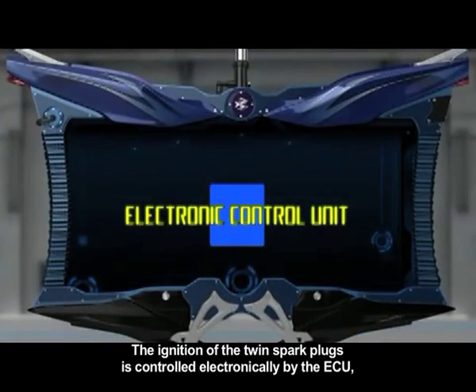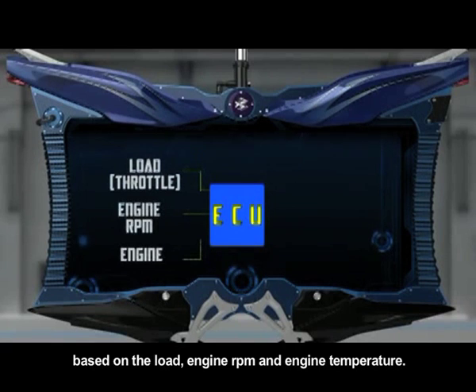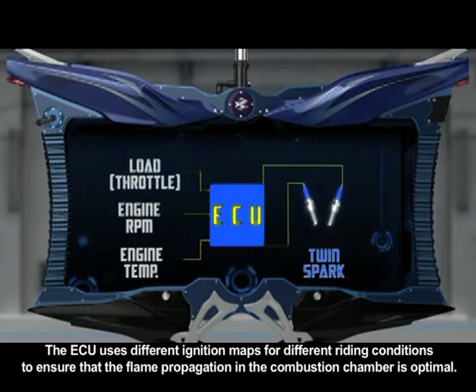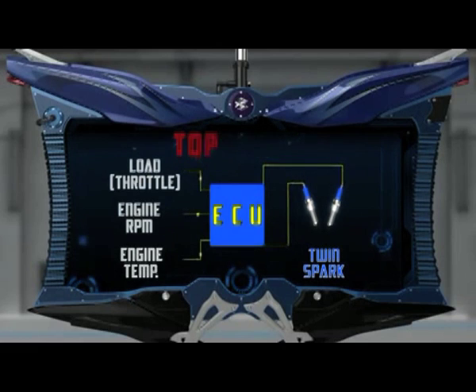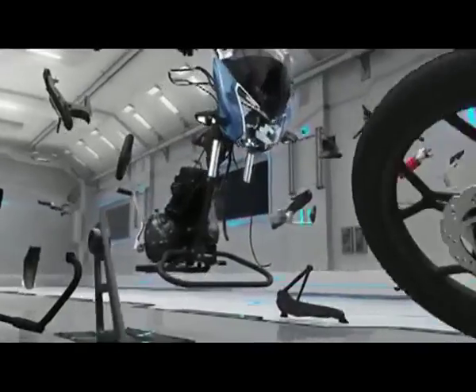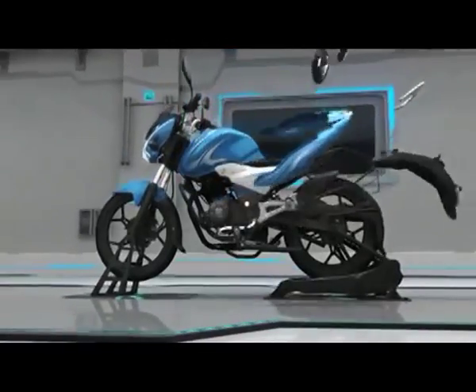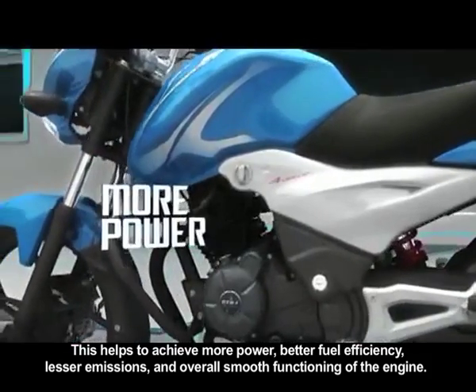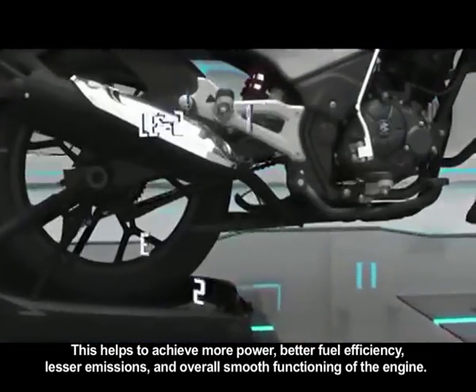The ignition of the twin spark plugs is controlled electronically by the ECU based on the load, engine RPM and engine temperature. The ECU uses different ignition maps for different riding conditions to ensure that the flame propagation in the combustion chamber is optimal. This helps to achieve more power, better fuel efficiency, and lesser emissions.